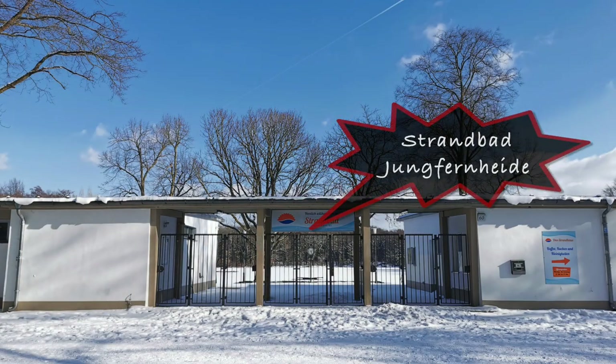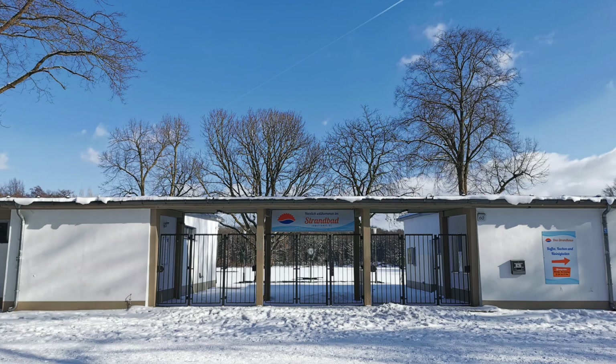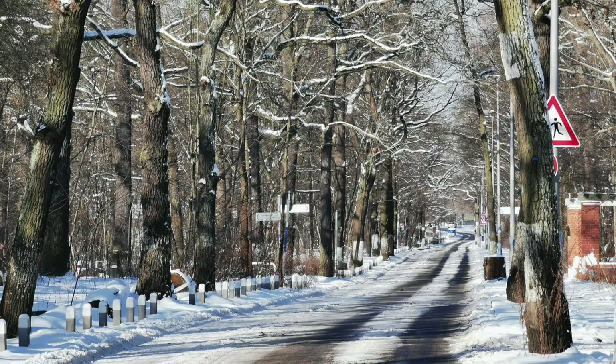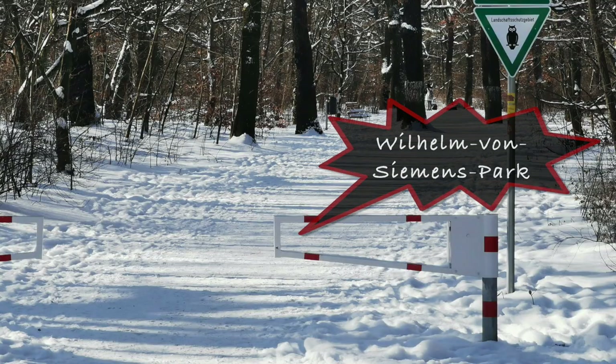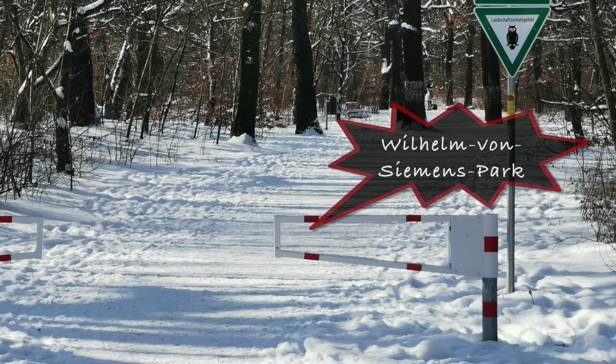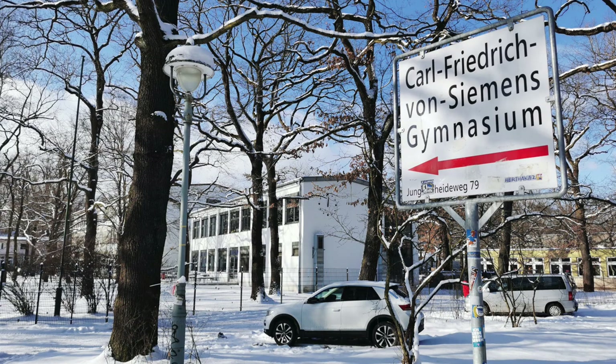Here's a peek to the park. This is the Strandbad Jungfernheide. I might revisit it in summer when I'm actually going to show that locality. On the other side of the road, the Jungfernheideweg, you find the Wilhelm von Siemens Park — so the name appears again. And here at the Karl Friedrich von Siemens Gymnasium, a higher school.